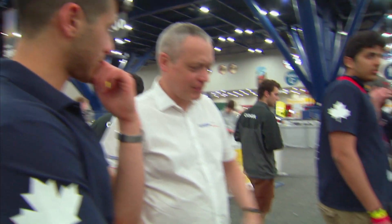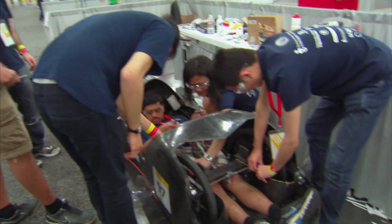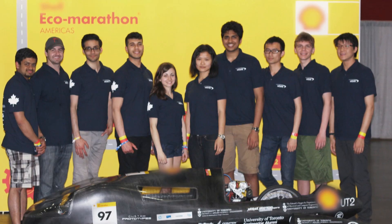The Shell Eco-Marathon competition is a global event, and it brings together teams at the high school and university level to compete in building the most fuel-efficient vehicle.